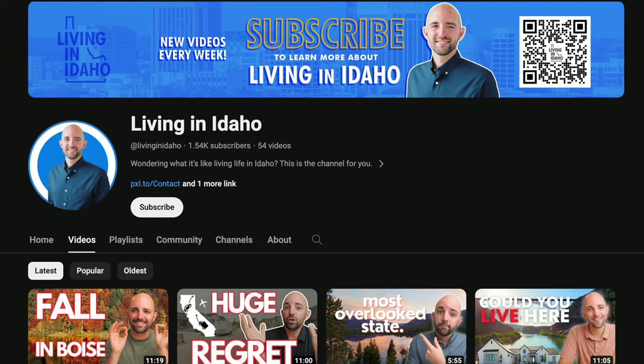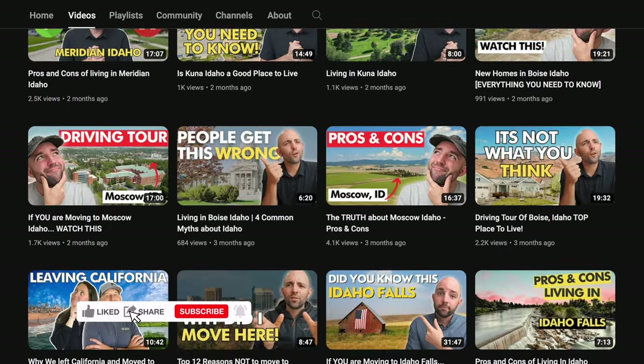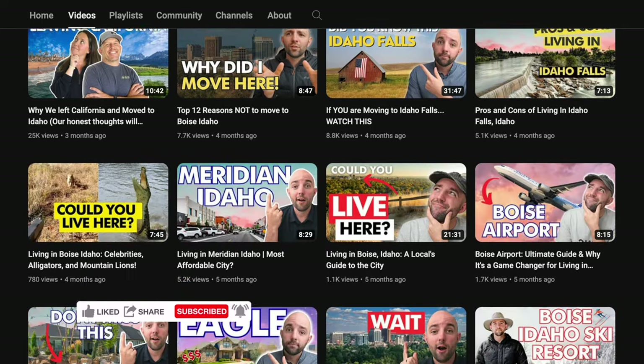My name is Craig Flood, I'm a real estate agent here in Idaho. If you're thinking about making a move to Idaho in any of the major cities, be sure to subscribe to this channel. I post a new video each week highlighting different cities so that you can get educated on which city is going to be the best fit for you. Be sure to subscribe so you can be the first to be notified each week when we post new content.